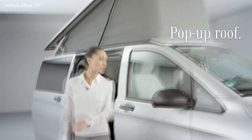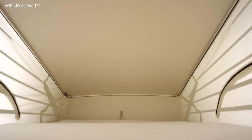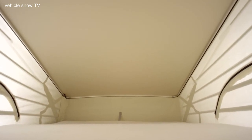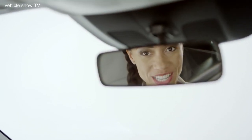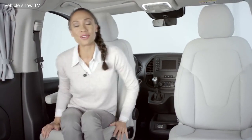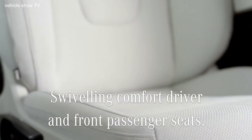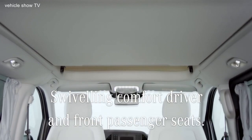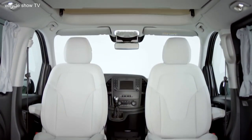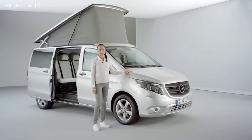The pop-up roof in combination with the three-seater bench creates enough sleeping space for up to five people. The practical interior continues in the front of the van where you can find swiveling comfort seats for the driver as well as the front passenger. If you need a robust and flexible van for both daily use and all kinds of leisure trips and adventures, then the Marco Polo Activity is the perfect fit.